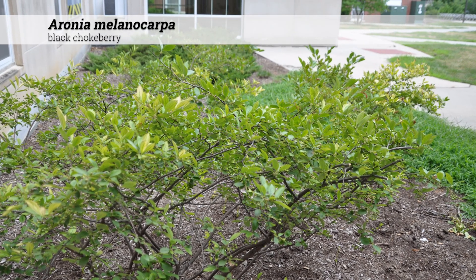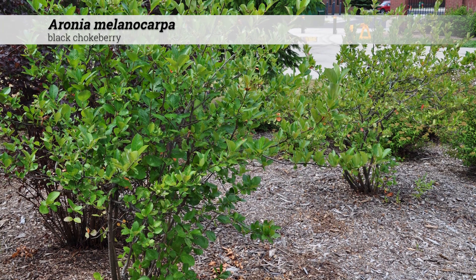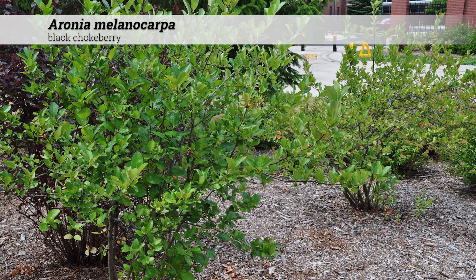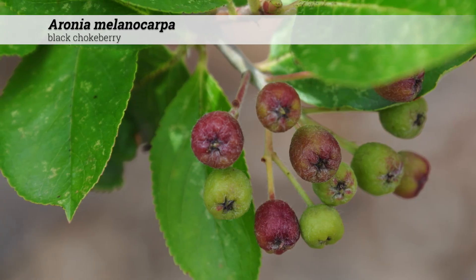Cultural information for Aronia melanocarpa: it's hardy from zones 3 to 8, does best in full sun, and will tolerate a range of soil pH between 5.0 and 8.0, which is acidic to alkaline. It doesn't usually have very many disease issues.